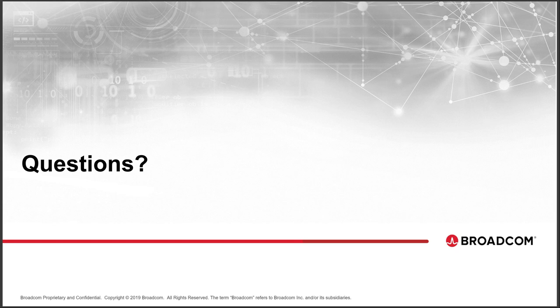Thanks so much, Alex and Tim, for your great presentation and answering many questions. We also want to thank all of our attendees today for taking time out of your schedule. If you missed any part of it, you can always go back and listen — the same link will work for the recording. With that, we'll wish you a great day and a great week, and we'll see you next time.